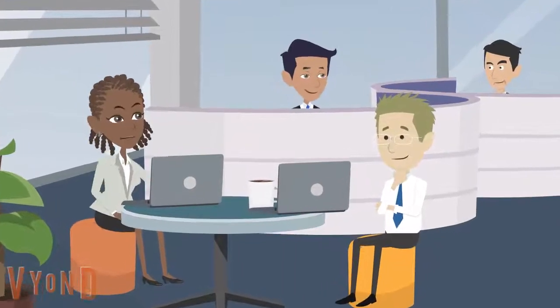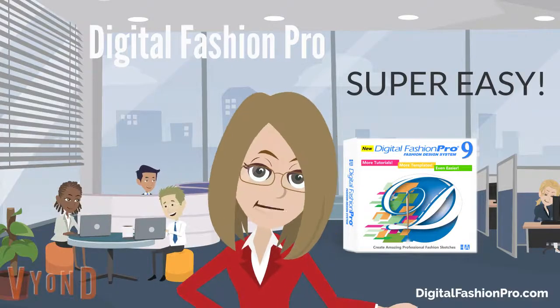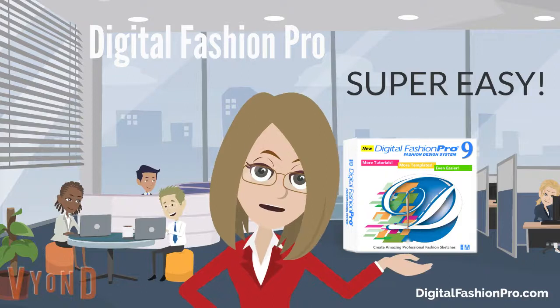That sounds awesome. But is the program easy for a beginner like me? Absolutely. You just watch the training videos and read the training guide that comes with the program. You will be creating your own designs in minutes.